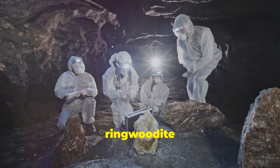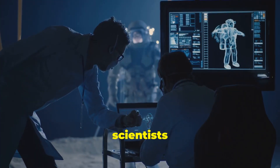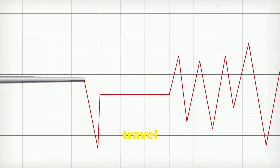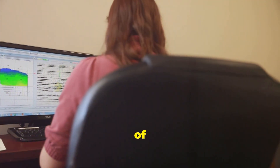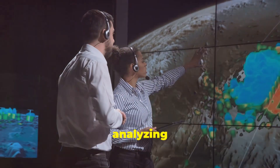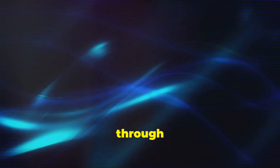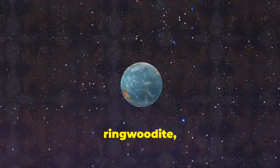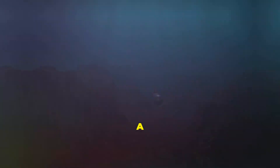The discovery of water-bearing ringwoodite was a significant breakthrough, but it didn't confirm the existence of an ocean. To gather more evidence, scientists turned to seismology, the study of earthquakes. Seismic waves generated by earthquakes travel through the Earth's interior, their speed and direction changing depending on the density and composition of the materials they encounter. By analyzing seismic waves that had passed through the transition zone, scientists observed intriguing anomalies — the waves slowed down, suggesting they were passing through a region with a higher water content. This finding, combined with the discovery of water-bearing ringwoodite, provided compelling evidence for the existence of a vast reservoir of water locked within the Earth's mantle.